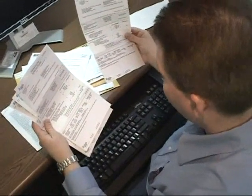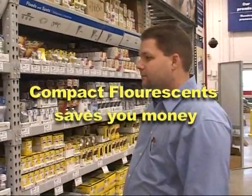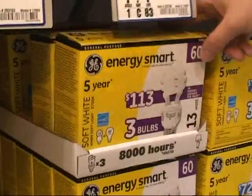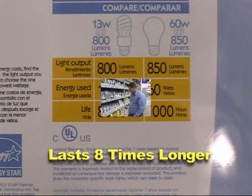Reducing your energy bill is as easy as changing a light bulb. Replacing incandescent bulbs with compact fluorescents saves you money because CFLs are more energy efficient, so you use and pay for less electricity. This package of 3 CFLs with the ENERGY STAR rating costs about $5 but will save you about $25 per bulb in energy costs and last 8 times longer.